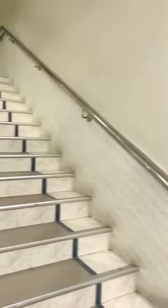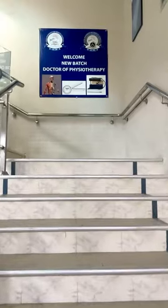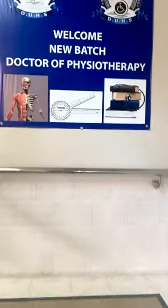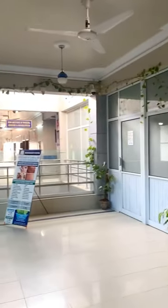The Department of Doctor of Physiotherapy is on the first floor of the OPD block. The batches of 2020, 2021, and the new batch of 2022 are here. This is the DPT lab where the medical physics lab is conducted.